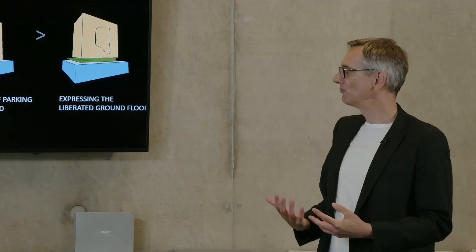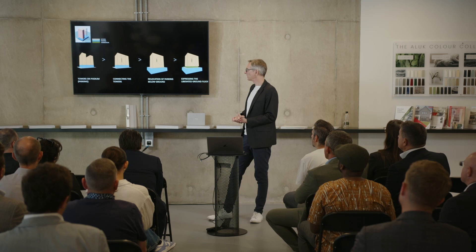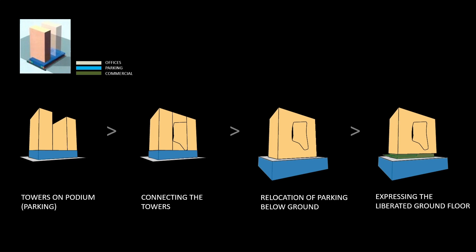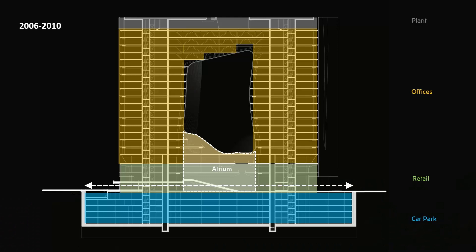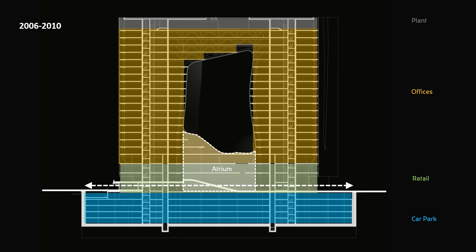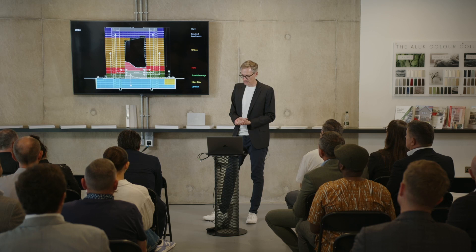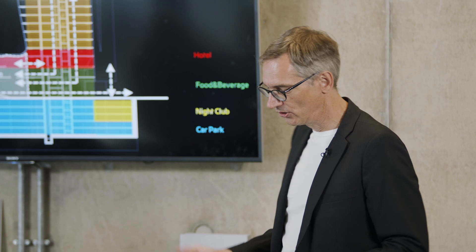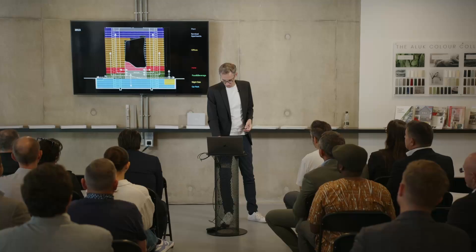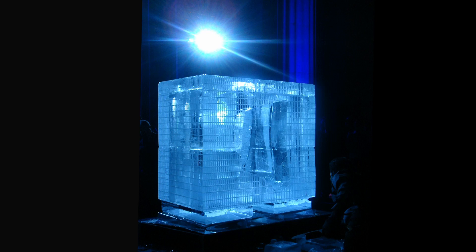How did we achieve that? It was an interpretation of the master plan and some tweaking of the rules. You see the base idea — podium, two towers. We said: what if you connect the two towers and create a cube? And then — very importantly — what if you take the parking, move it away from the ground and put it underground, liberating the ground floor? That allows us to express the ground floor in a very particular way. The concept was the idea of this crystalline sculptural cube, and the envelope did not change throughout the construction process.